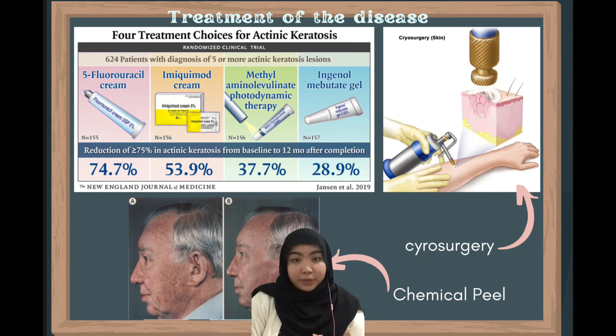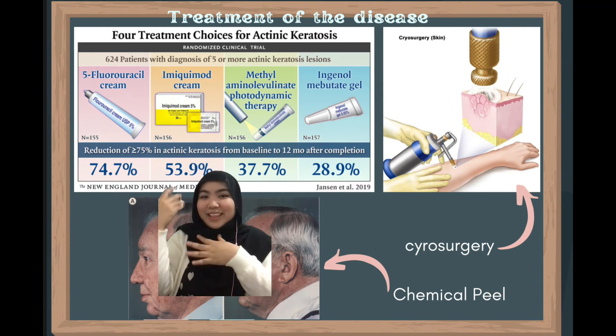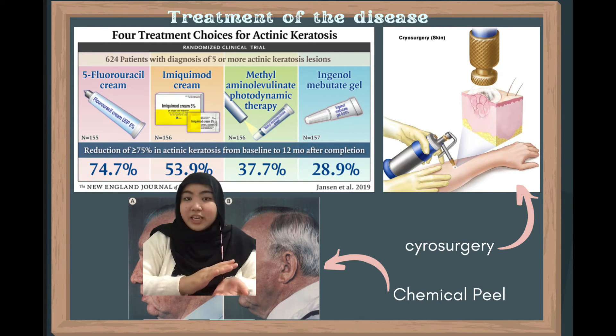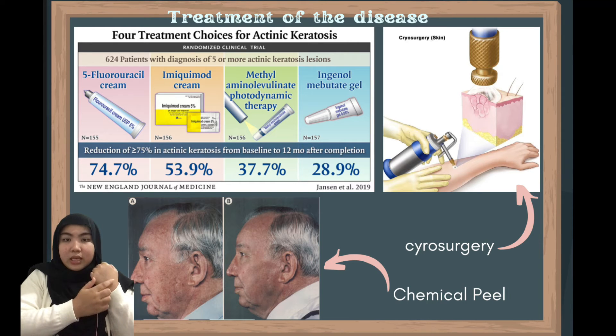The choices of treatment for this disease include the fluorouracil cream, the imiquimod cream, and two others. Other than that, patients can also choose to undergo a chemical peel or cryosurgery, where the skin is frozen by liquid nitrogen.